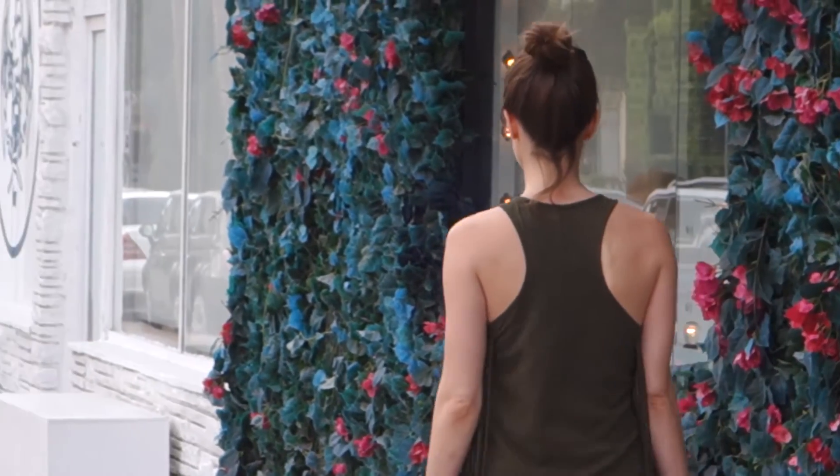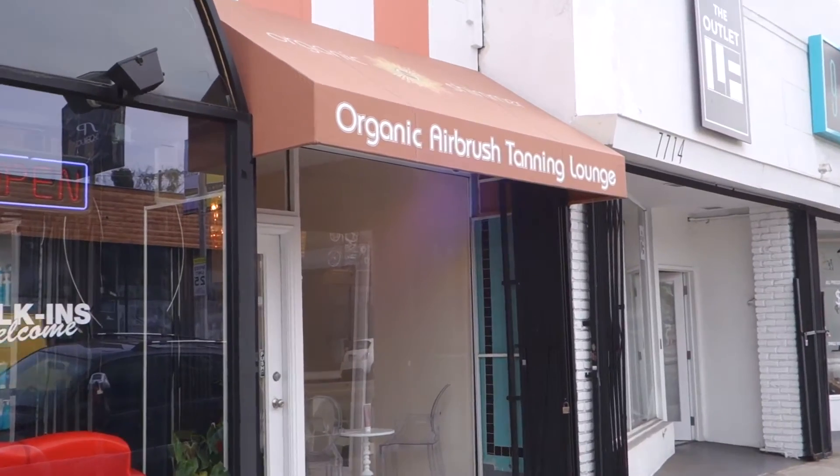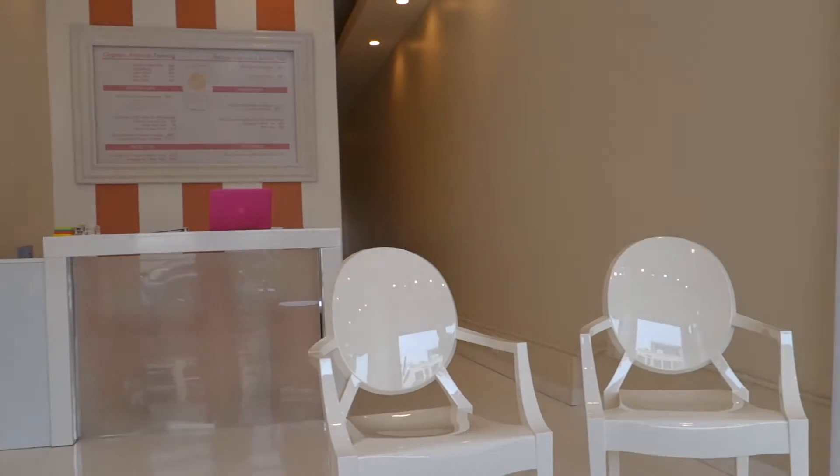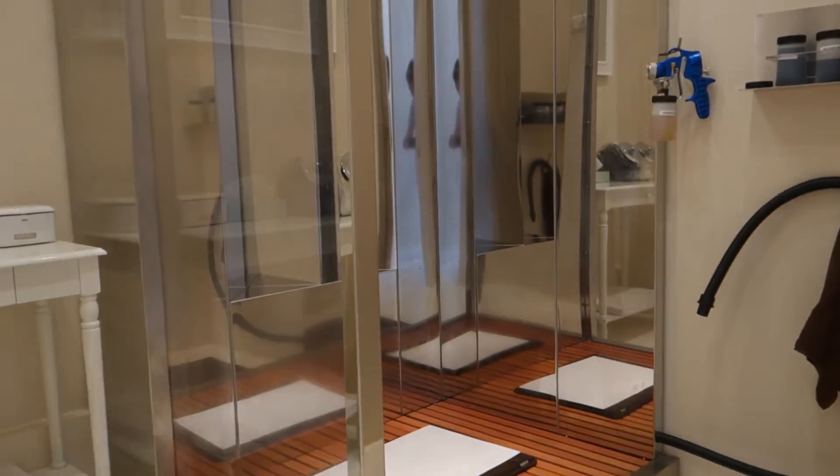I took a trip down to the new Organic Shimmer salon on Melrose to check it out for myself. They have these special booths in there that are custom engineered so that you don't breathe in any of the fumes while you're being tanned.